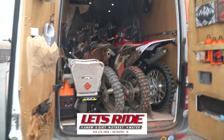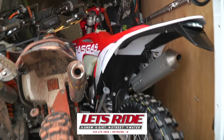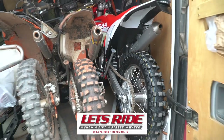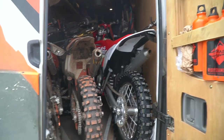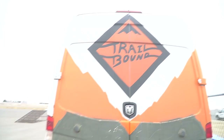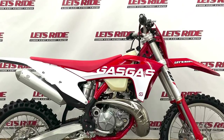Big thanks to Let's Ride — if you guys are in the area, go check them out. They've got all the good two-stroke brands and it's an awesome group of guys. So we're going to get this EC300 build going and get her home.